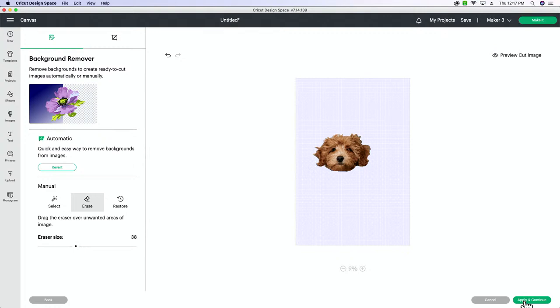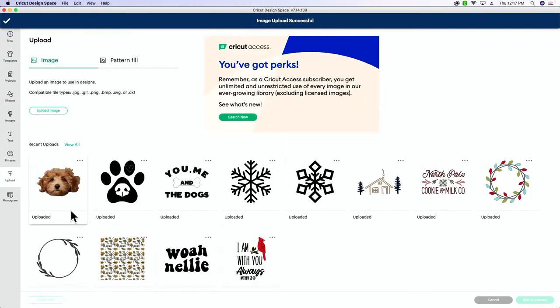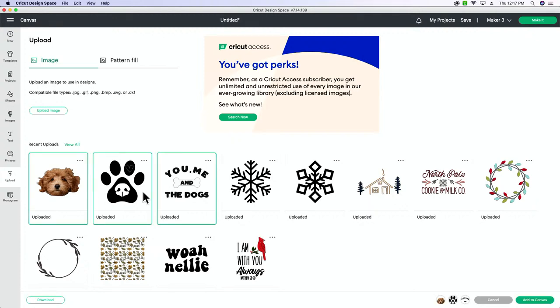Penny's little floating head is there. I'm going to press apply and continue, then select print and cut so I can see her face. I'm going to pull in the other elements I want on my sock design — I have three other files. I'll break these files apart and use portions of them, which I do a lot. I like to pull in an SVG and use just the part of the file I need. I'm going to add all three of those things to canvas.